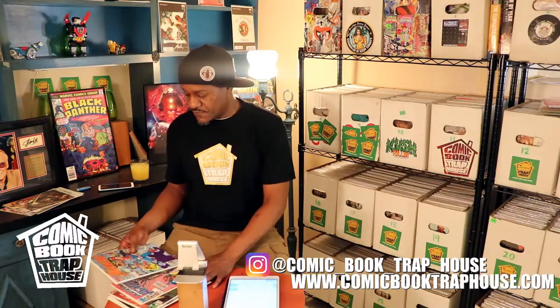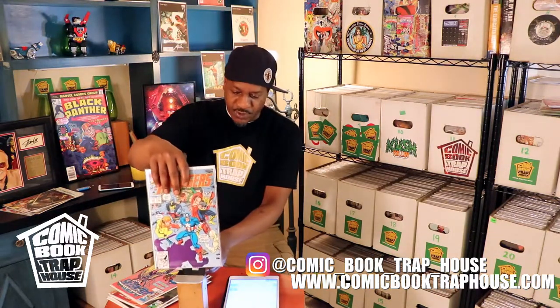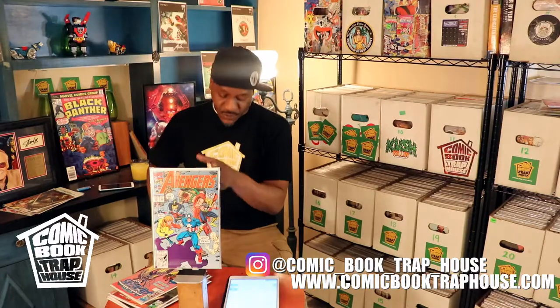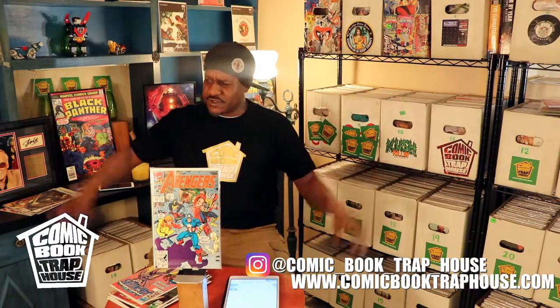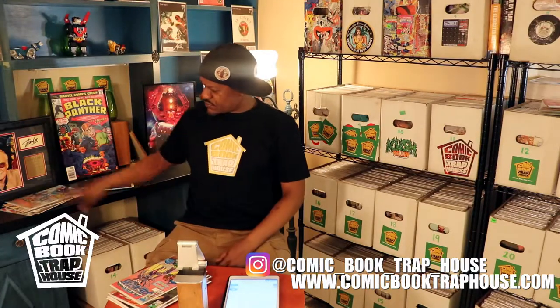Let's take it back a little bit to volume one of the regular series, number 343, right here. This is the partial team appearance of the Gatherers. The Gatherers are an alternate reality version of the Avengers who survived some destruction of their home world or whatever. I think Black Knight's new sword debuted in that too, something like that. It's pretty key — one dollar, it's mine.